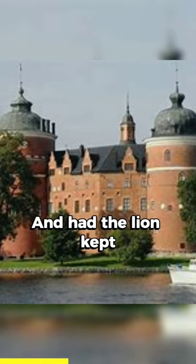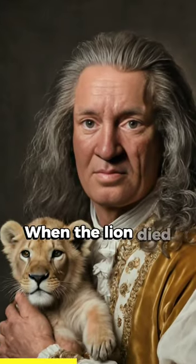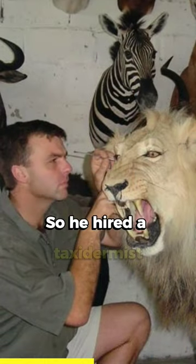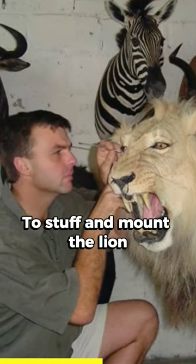The king was amazed and had the lion kept in a cage near the castle. When the lion died, King Frederick was determined to preserve its memory. So he hired a taxidermist to stuff and mount the lion.